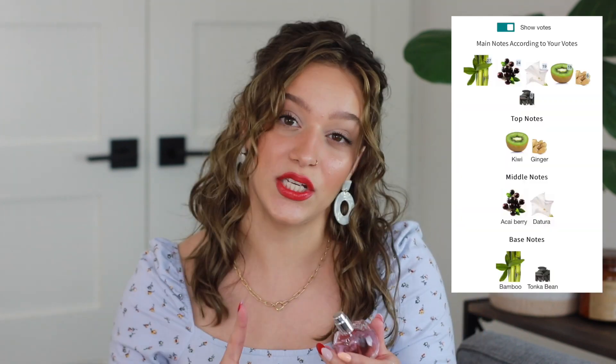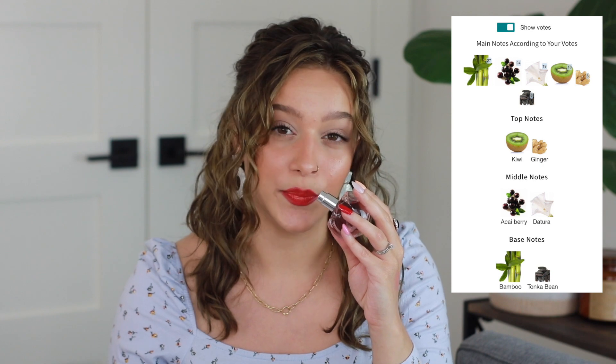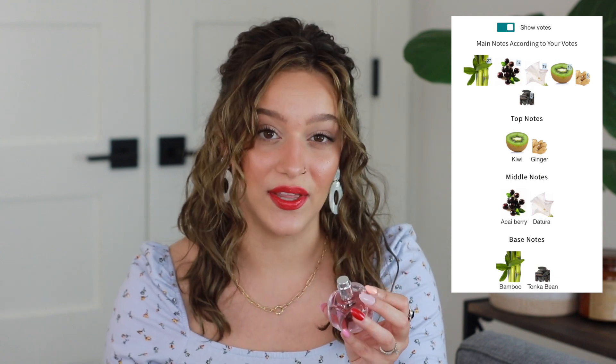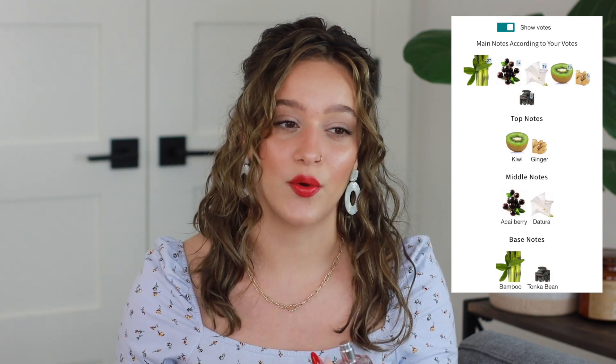Let's start with the most recent addition to my collection: Azzaro Wanted Girl Tonic. I've heard a lot of people talk about the Wanted Girl perfume on YouTube — that one is a sweeter gourmand. This is the Tonic version, which is a very fresh, light, summery scent. The main notes I pick up at the opening are a sour kiwi note and a green bamboo note. Bamboo is listed as one of the most prominent notes on Fragrantica, and I do get that, along with a fruity element — there's acai berry and kiwi. But once it starts to dry down, you don't get as much of that tangy kiwi.